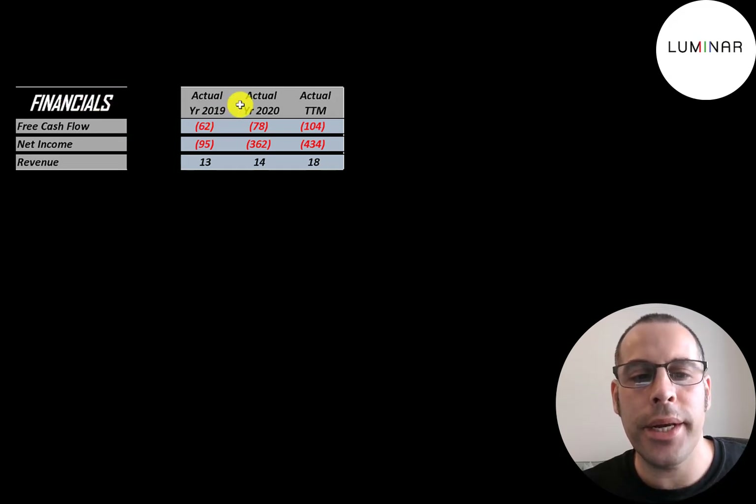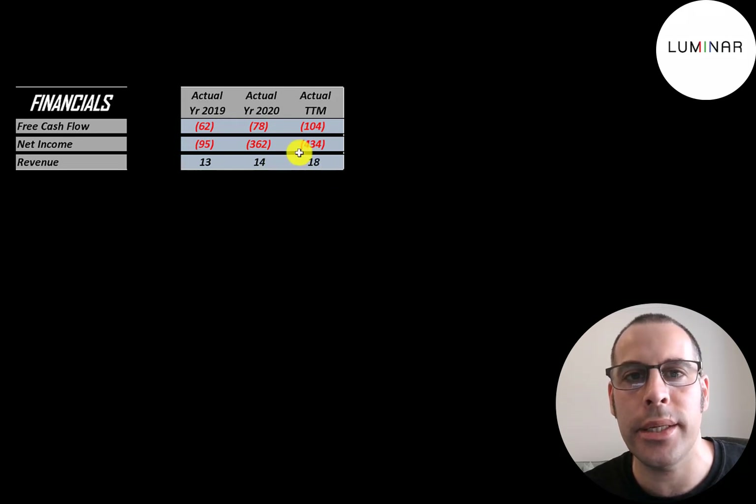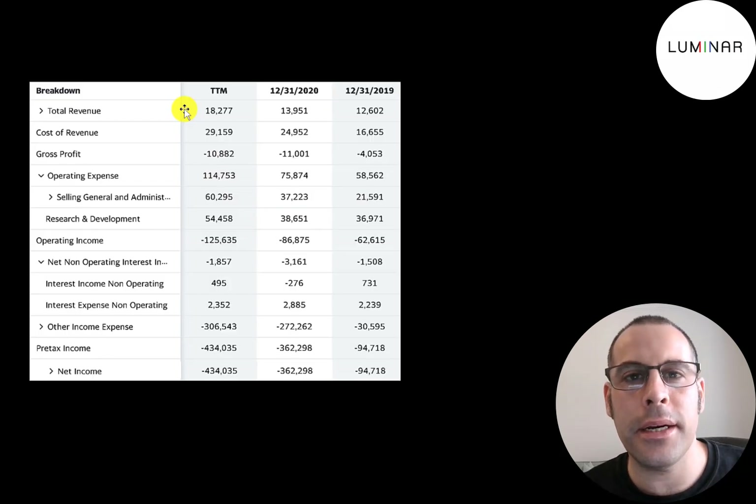They do have negative free cash flow each year since they still have pretty low revenue. Net income is the profit or loss on the income statement — it's revenue minus expenses, which of course is negative as well. Revenue is the sales for the company, and that's pretty low at $18 million in the trailing twelve months. This is their income statement; the top line is the revenue.